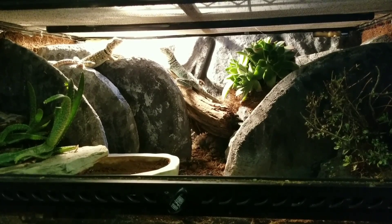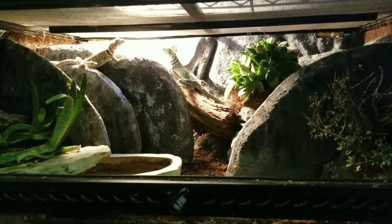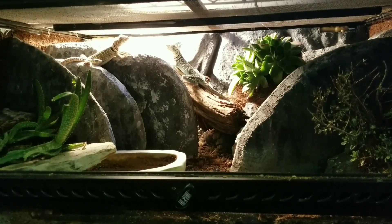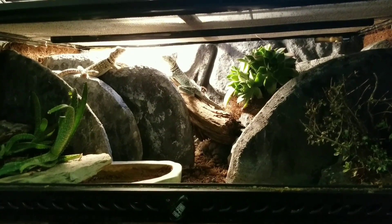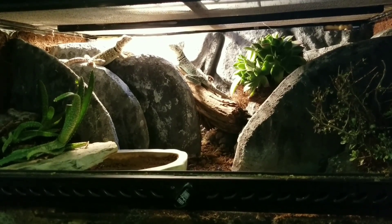I started looking at pictures online and reading about them, and it seemed that these eastern collared lizards spend a lot of time up on rocks. Really, the only time they want down is if they're going to hide for the night. So I tried to reproduce that type of environment, making everything kind of on a second level.